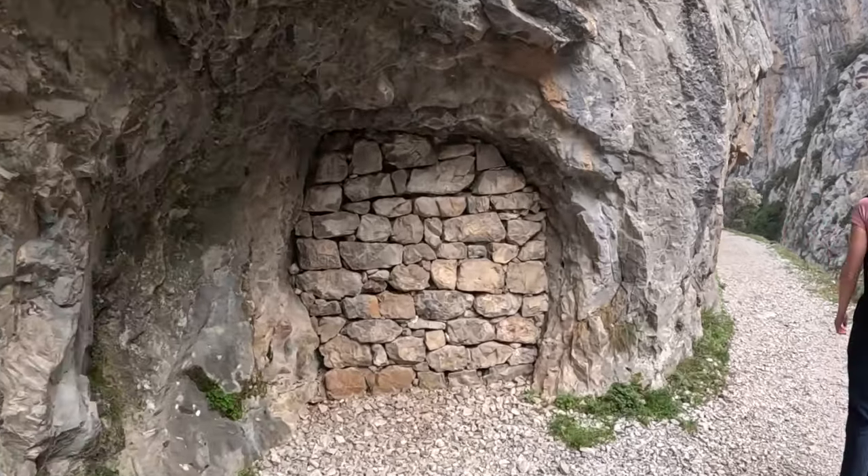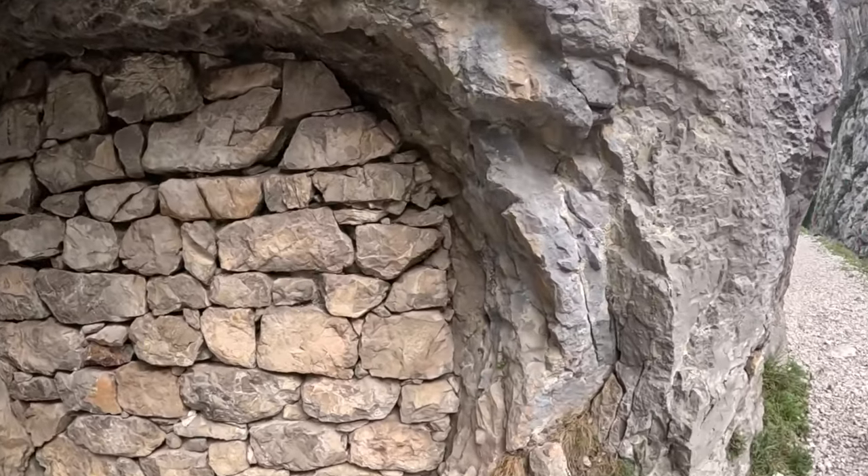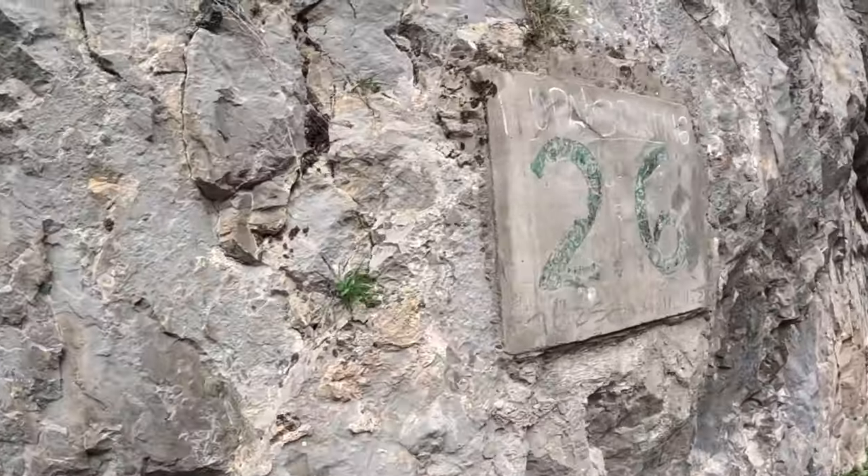Weirdly, this tunnel's bricked up - I don't know why. Number 26. I'll check out the numbering system and let you know what it means.